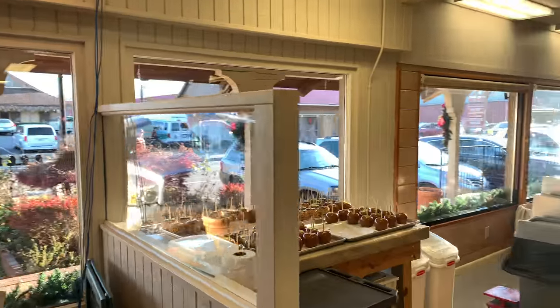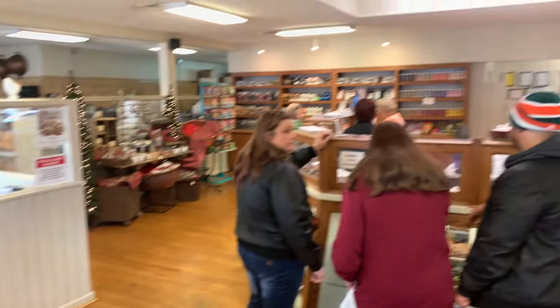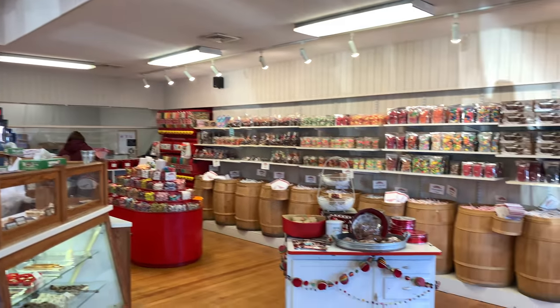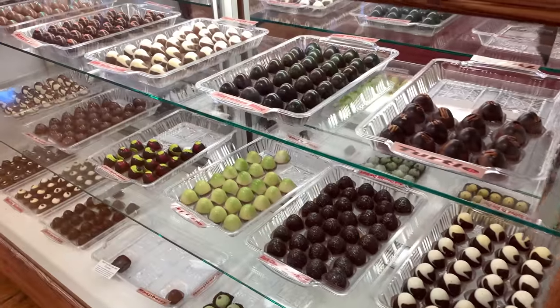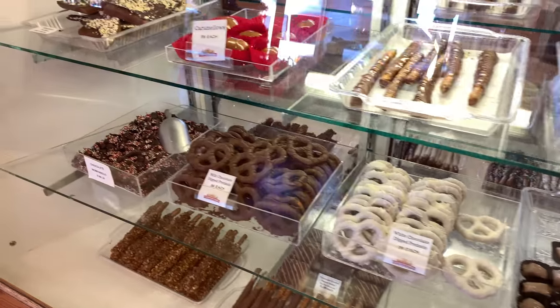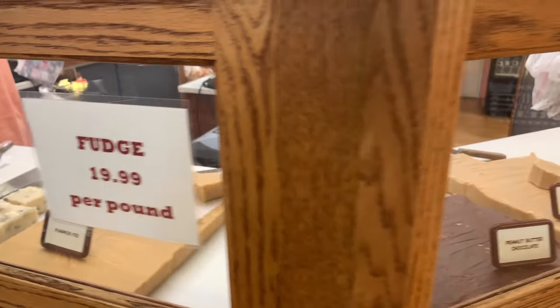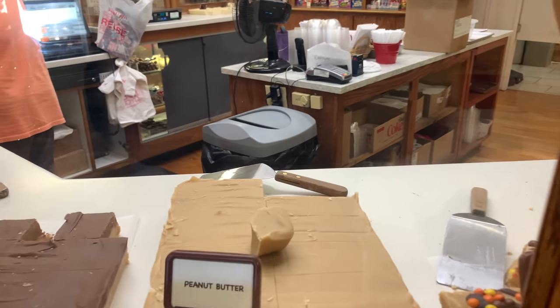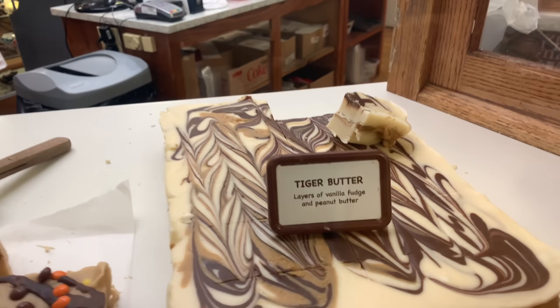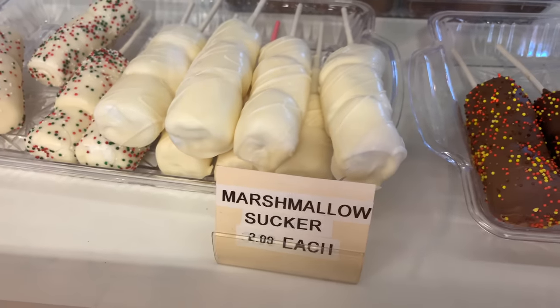The price of fudge is $19.99 per pound, and let me tell you, that's probably some of the best fudge you've ever eaten — all fresh made. Tiger butter, layers of vanilla fudge and peanut butter — so delicious! Also marshmallow sucker varieties.